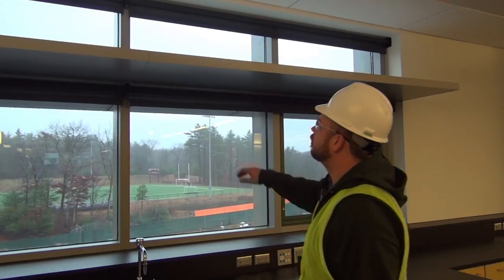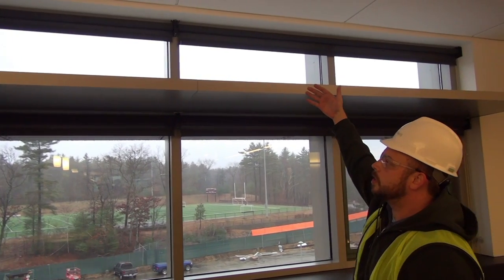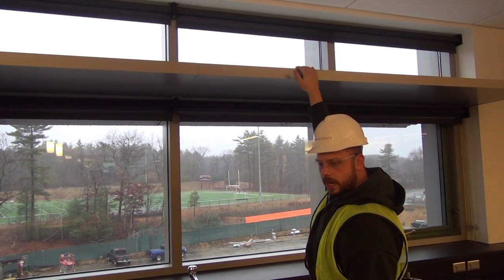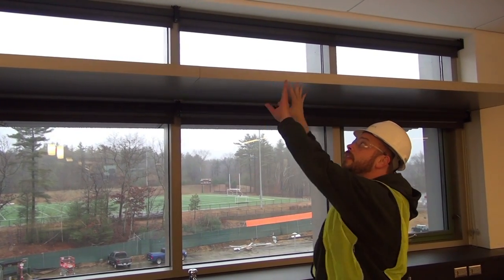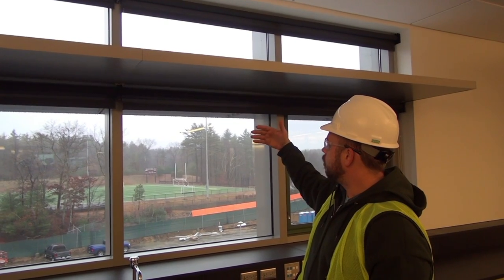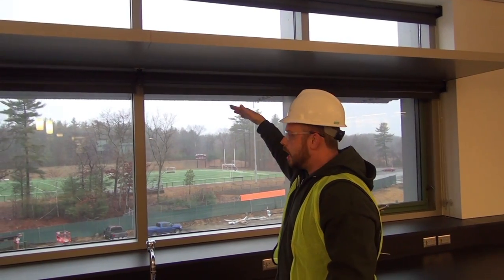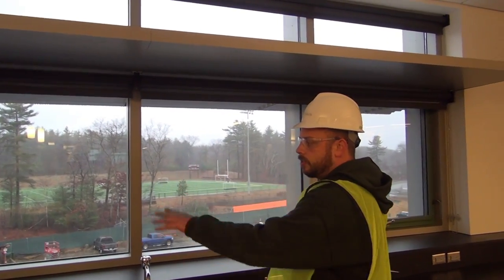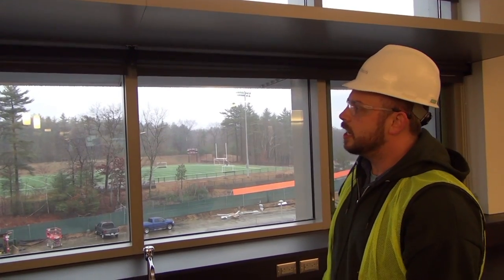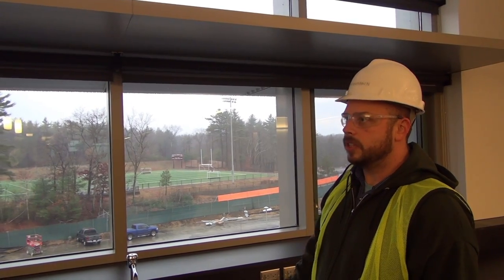The light shelf — which is this element here — helps with daylighting. The sun comes through the high transom windows and bounces off the top surface of the shelf, which is a white reflective metal material. That light is then dispersed on the ceiling, making the room feel brighter. It also works in tandem with the sunshade, which helps block the low sun coming through the windows. So we can have workstations along the perimeter, and for the most part, the sunshades will block direct light. We're promoting as much controlled natural light in the building as possible, especially in the classrooms.